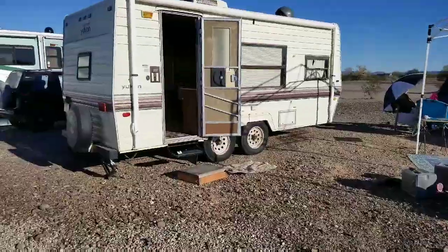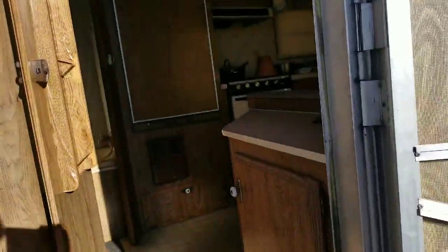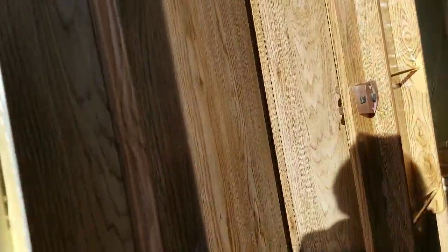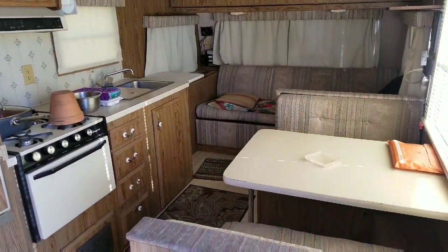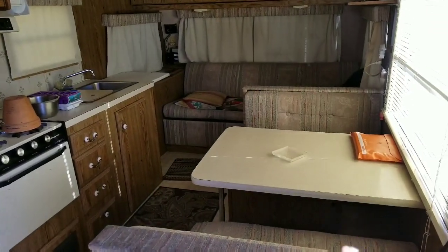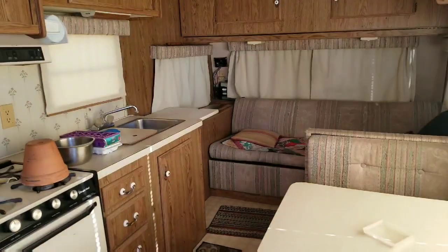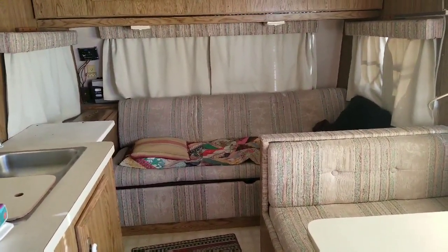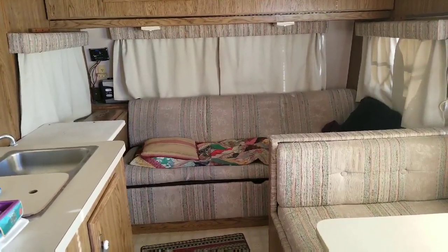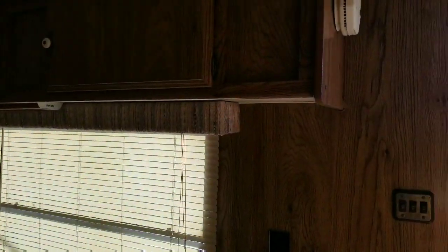It's a dual axle, which is nice. So let's go take a look inside. Okay, that is a couch and convertible sofa — this makes into a bed, which of course I would never use. The sofa needs a new mattress. I'll probably make it into a bed and just leave it as a bed — I'm not sure yet. But there's tons of storage.